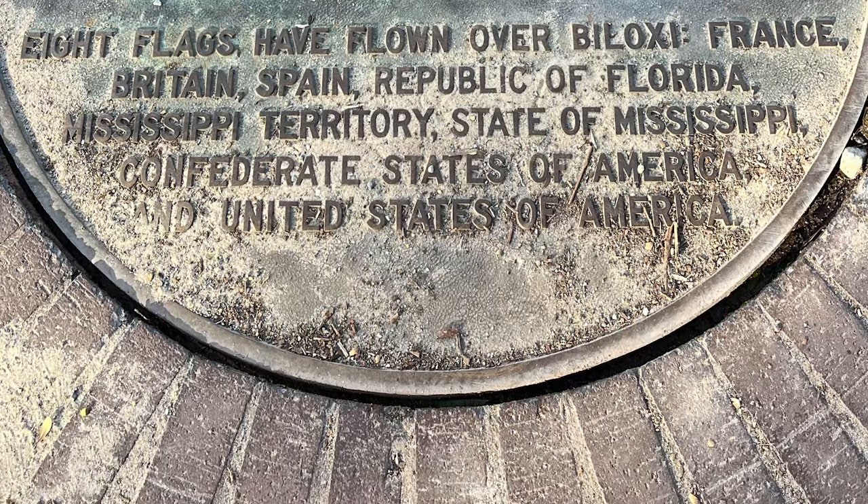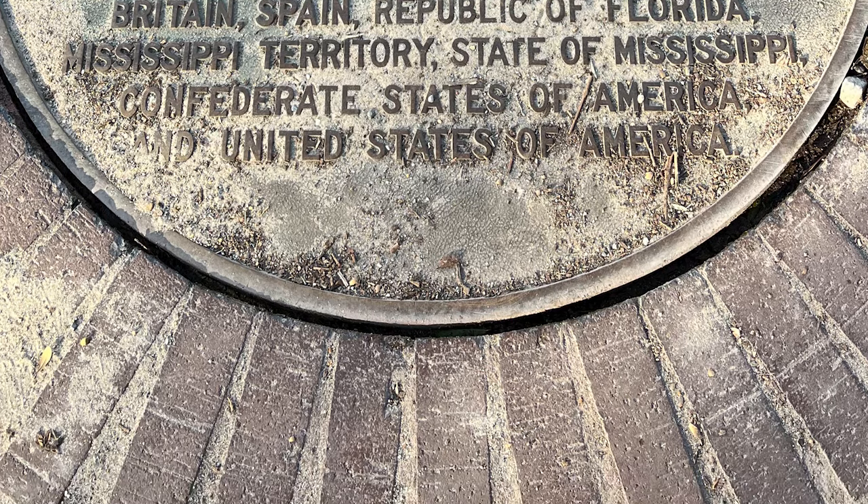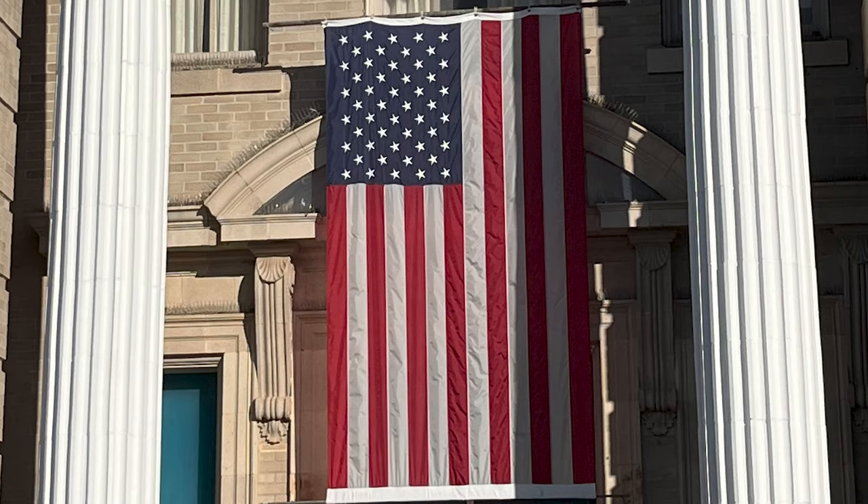Eight flags have flown over Biloxi: France, Britain, Spain, Republic of Florida, Mississippi Territory, State of Mississippi, Confederate States of America, and United States of America. It's all history, people — it's all interesting to learn about.